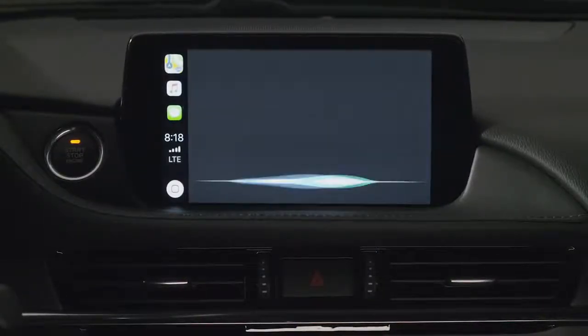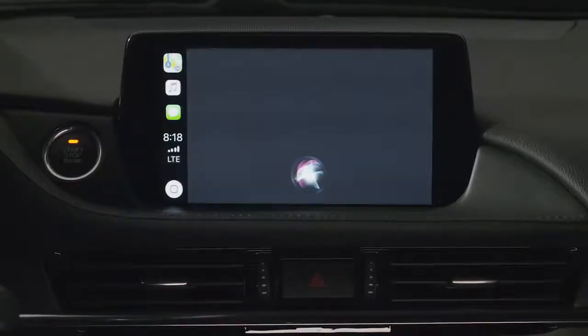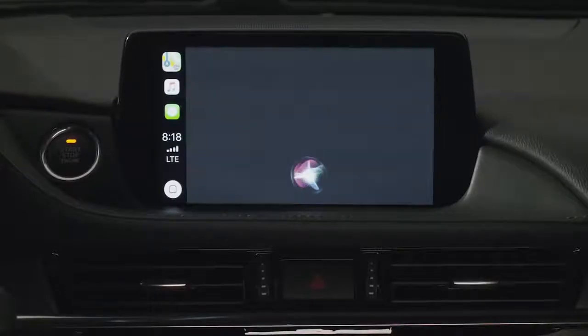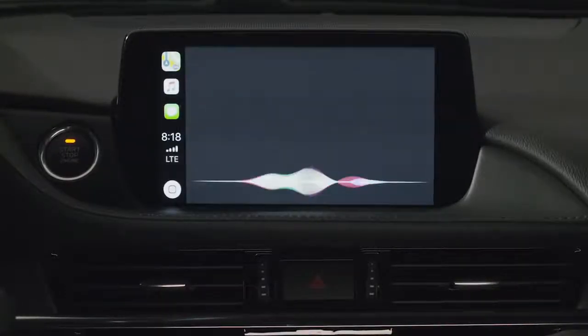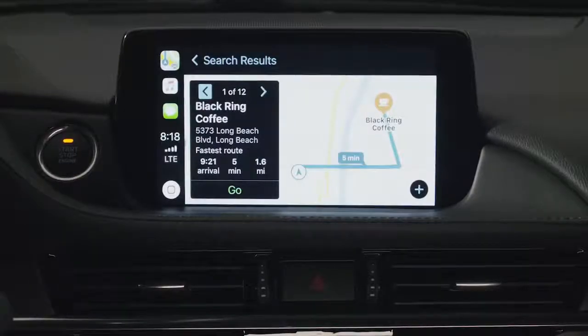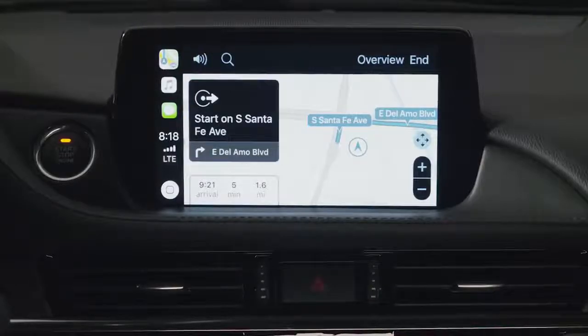Find the nearest coffee shop. The closest one I see is Black Ring Coffee on Long Beach Boulevard in Long Beach. Is that the one you're looking for? Yes. Getting directions to Black Ring Coffee. Starting route to Black Ring Coffee. Apple Maps will calculate your route and Siri will then provide turn-by-turn directions.